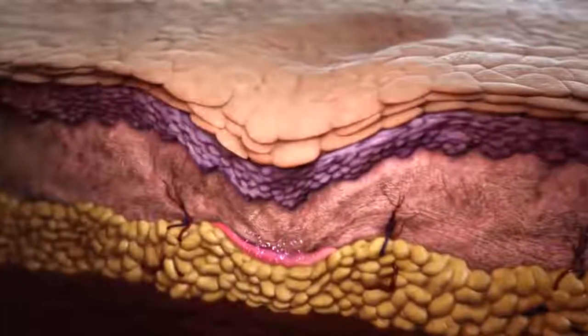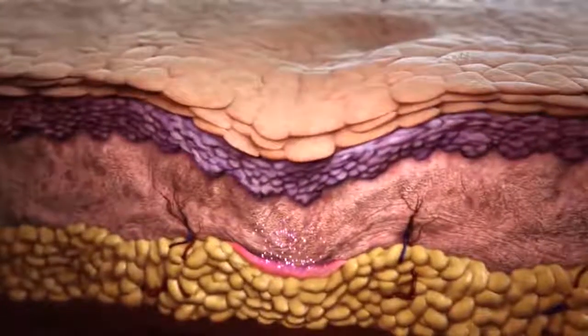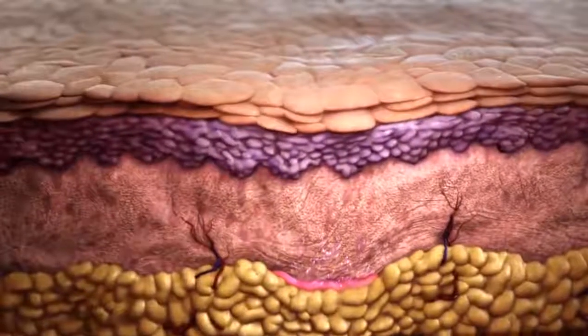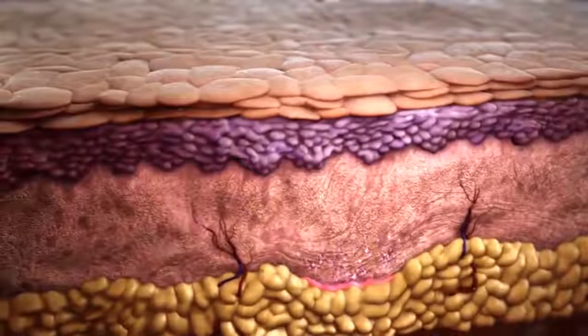In time, it is theorized that an increase in collagen deposition occurs, correcting structural deficiencies caused by collagen loss and fat atrophy.